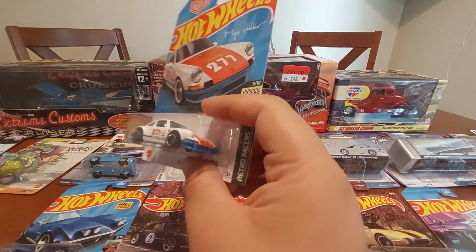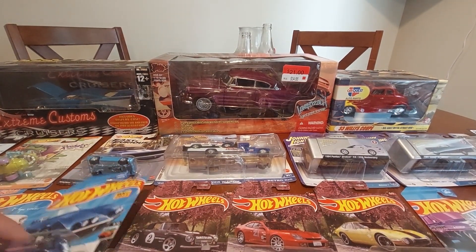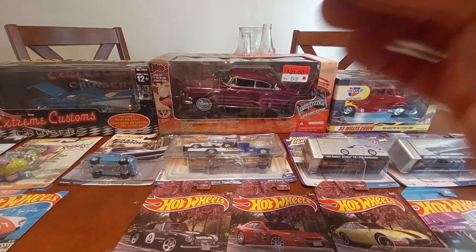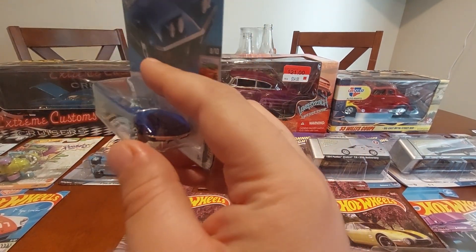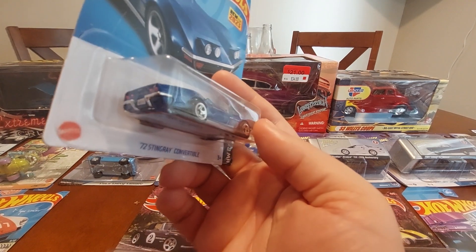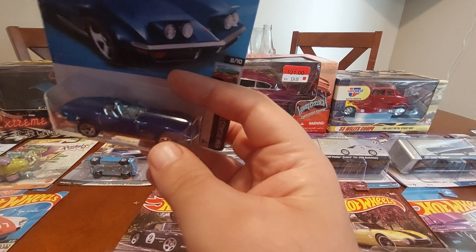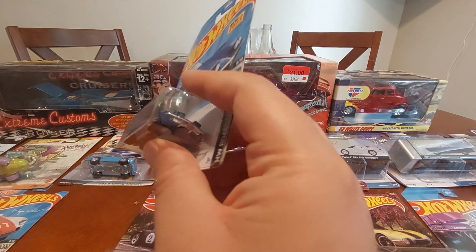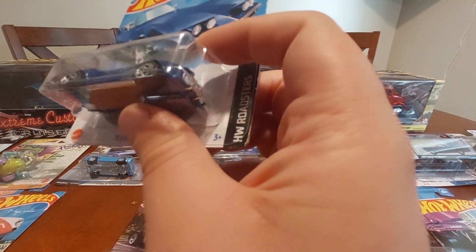New for 2023, we have the '72 Stingray Convertible. Pretty cool — chrome interior, and the headlights are part of the window it looks like. Very nice.